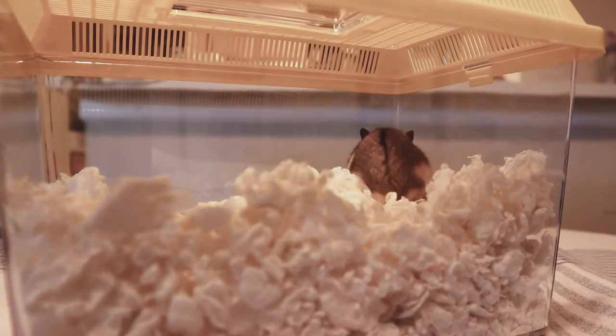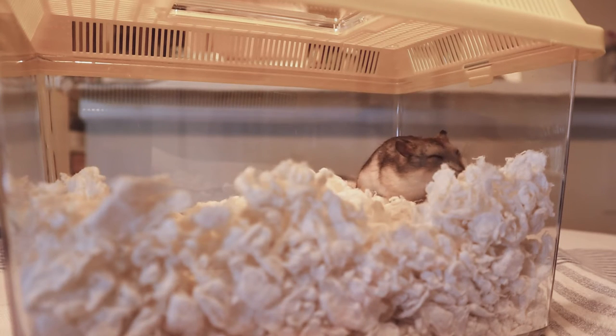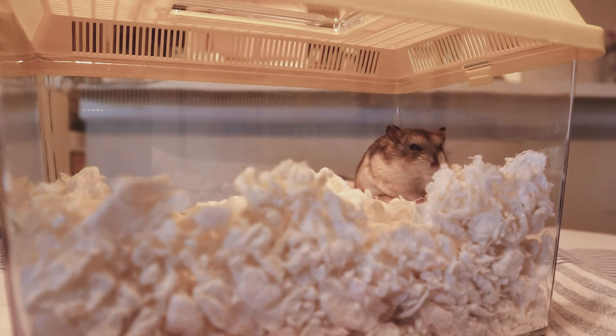This is Nimby. She lives in a bin cage and just moved in. The day Nimby was adopted, she was transported in a small carrier from the shelter to her new home.